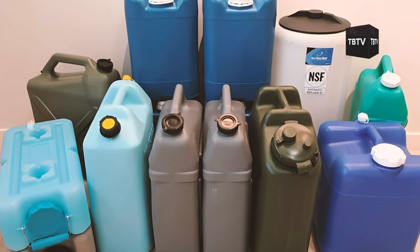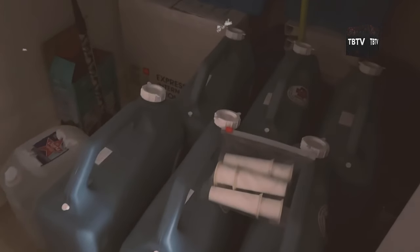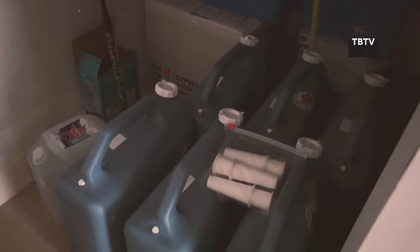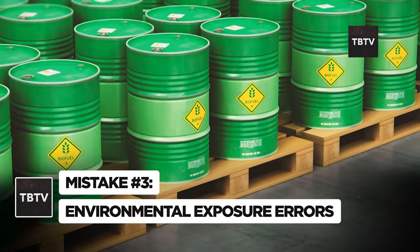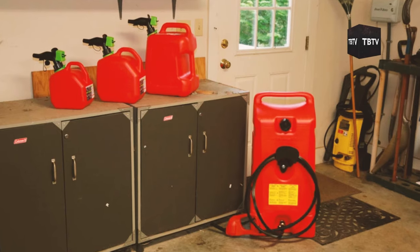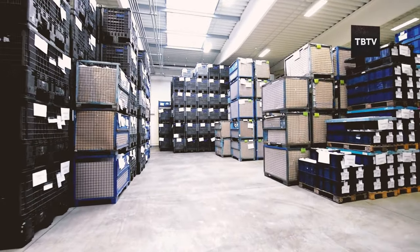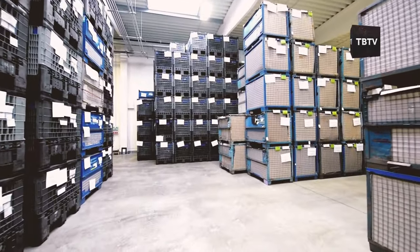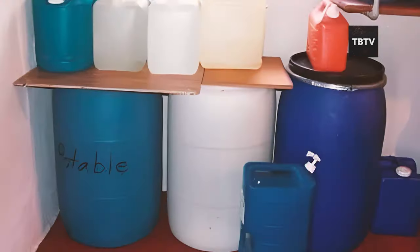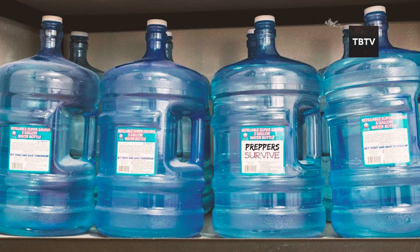Now that we've covered proper container selection and regular rotation, let's tackle another critical mistake that could render your carefully stored supplies useless. Mistake number three: environmental exposure errors. You might think you've done everything right — you've got the perfect containers, you're rotating your supplies like clockwork. But have you considered where you're storing them? The environment in which you keep your water and fuel can make or break your preparedness efforts. The biggest culprits are heat, light, and moisture — these three factors can wreak havoc on your stored supplies.